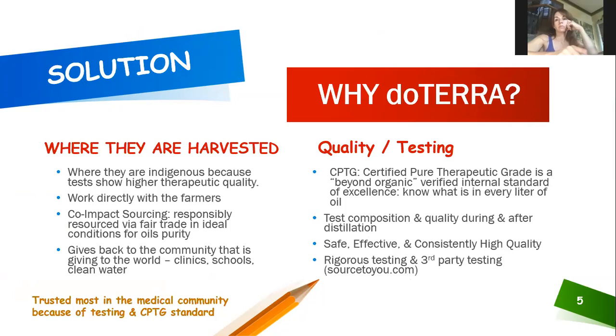doTERRA sources responsibly — they source where plants grow indigenous and test for where the highest therapeutic grade is found around the world. Wherever the therapeutic grade is highest, that's where they collect the plant material. They work directly with farmers, ensure fair pay, and practice co-impact sourcing — giving back to the communities that supply the oils by supporting schools and clinics in those areas.